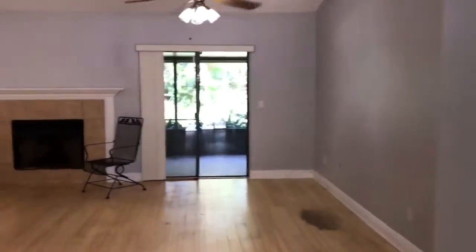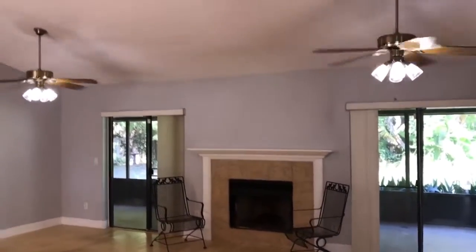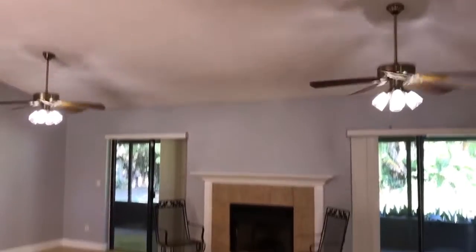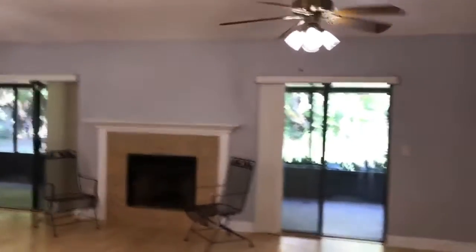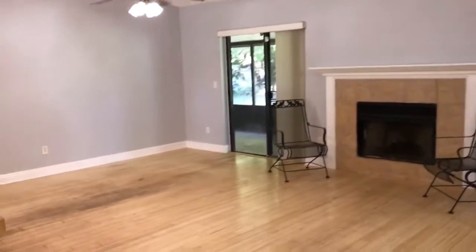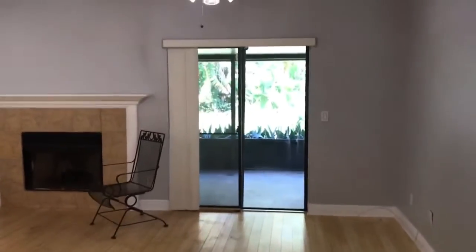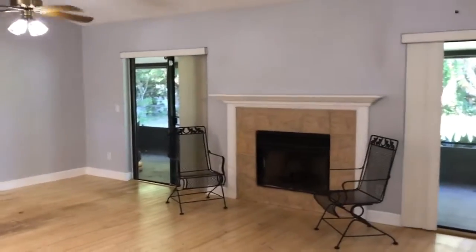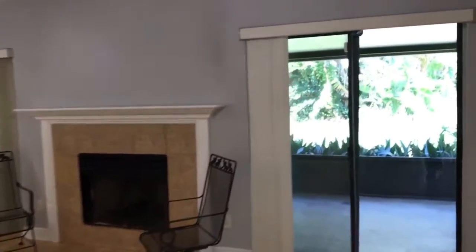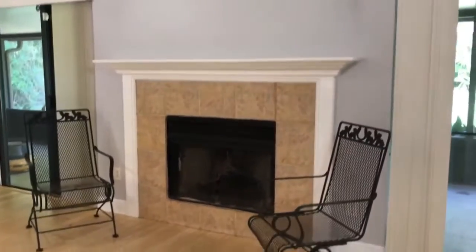As you walk into this home, you're greeted by a nice large living space. This home has vaulted ceilings and newer ceiling fans. This home is being prepped for the market right now, so the floors will actually be replaced soon with tile floor. Right now they're old bamboo floors, and the location of this home is really its major selling point.